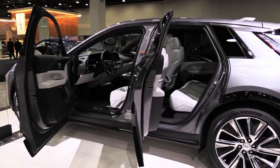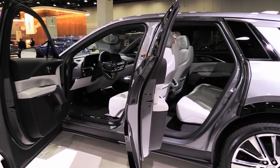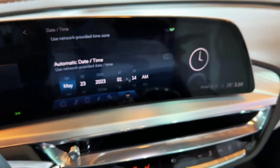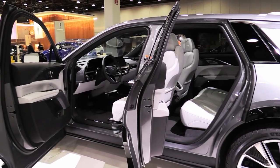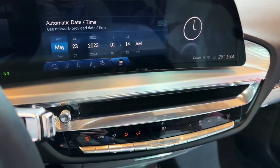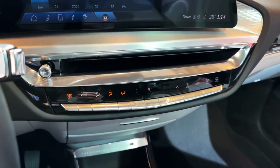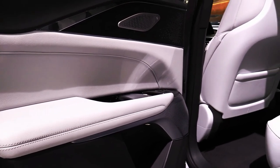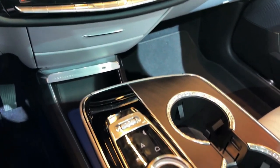EV motor, power, and performance: The Lyriq comes standard in rear-wheel drive form with a 340-horsepower electric motor on the rear axle. With this entry-level setup, acceleration is adequate and the Lyriq feels responsive, but it lacks the powerful feeling found in rival SUVs such as the BMW iX and the Model X. At our test track, the rear-wheel drive Lyriq made it to 60 miles per hour in 5.7 seconds, which is fairly quick by midsize SUV standards, but behind that of EV rivals.